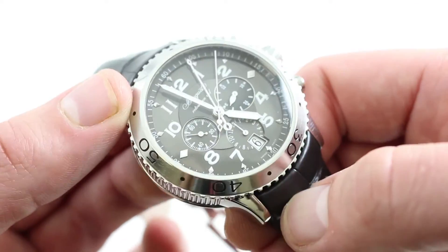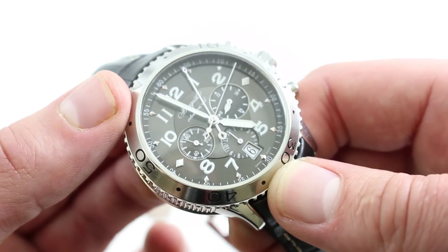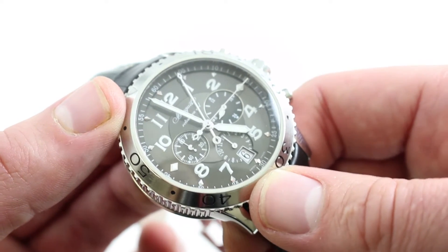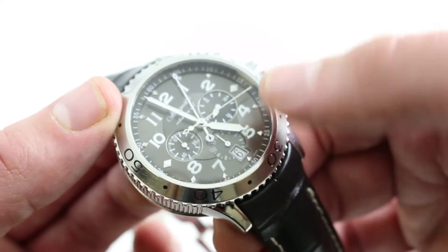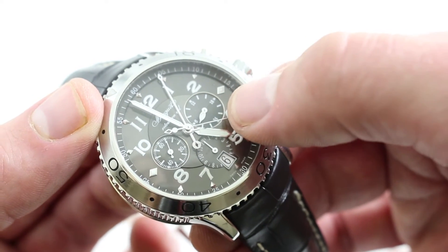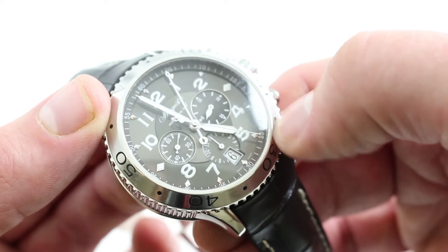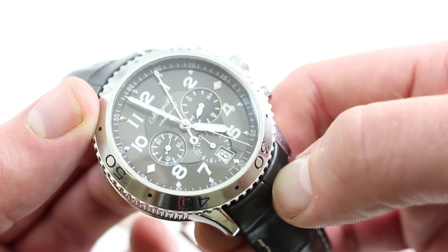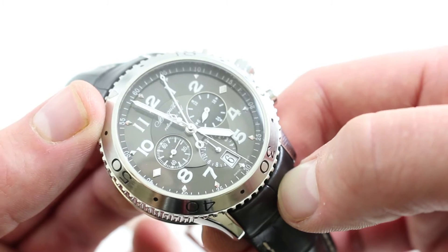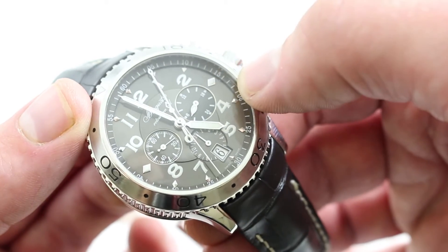When I say the dial makes effective use of grayscale, I mean everything from the white of the luminescent elements and the date disc to the almost black gradient of the 24-hour scale is effectively differentiated. It doesn't have a sense of monotone that can sometimes afflict watches that use white-to-black grayscale. This one is deftly designed.